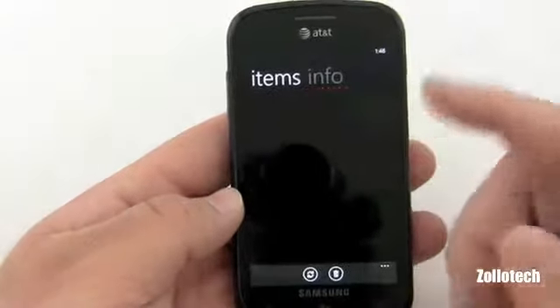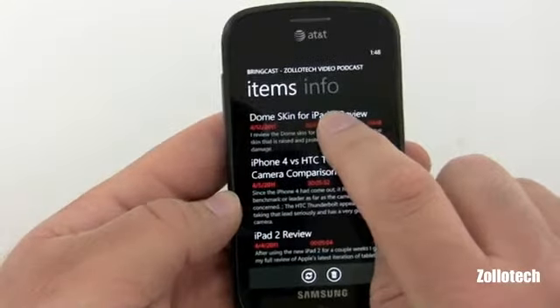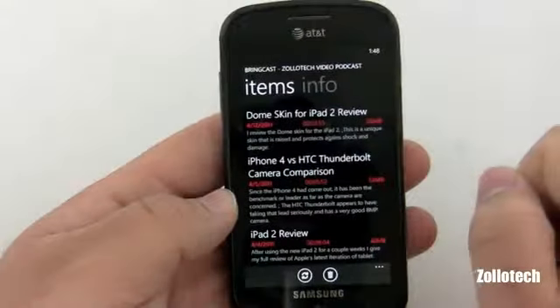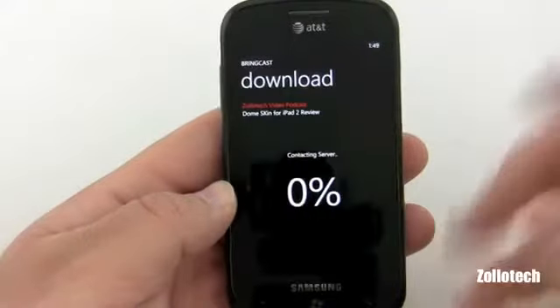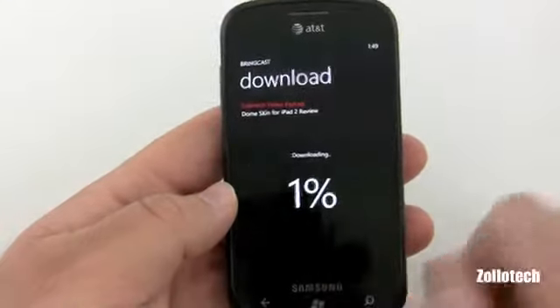You can download episodes by tapping and holding and it will grab the feed — it's just warning you about data charges. It will then contact the server and pull the feed in, and that's about it.